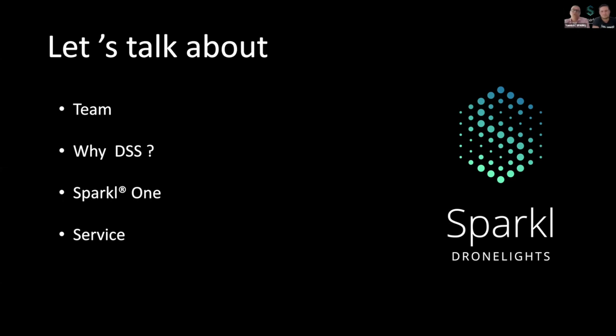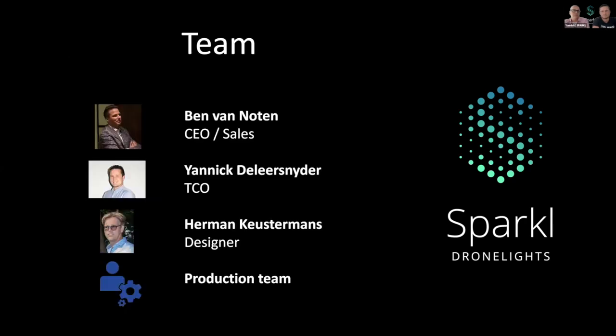And last but not least, we would like to give you some information about the extras we can offer to our clients. Now, what about our team?